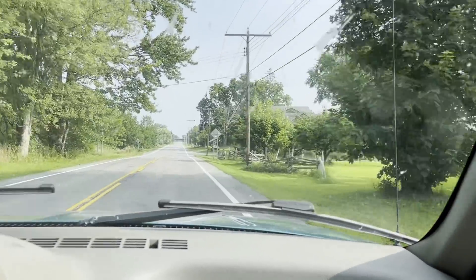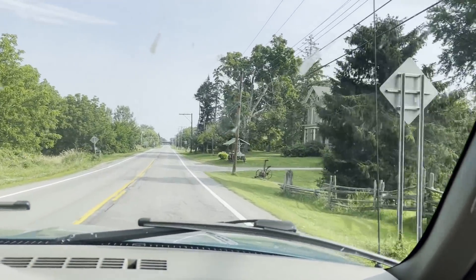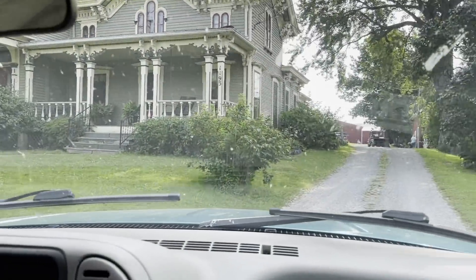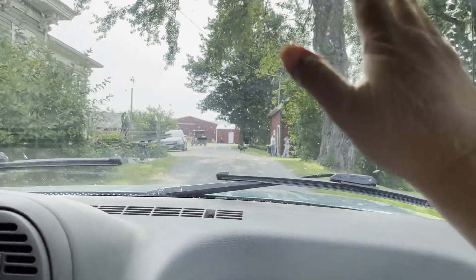They have such a cute house. I hope the nectarines are available. His dad has the best peaches around. There's Bailey. And cherries.